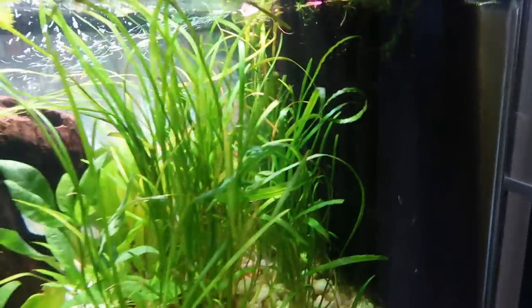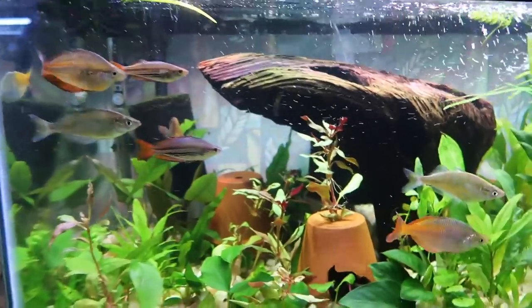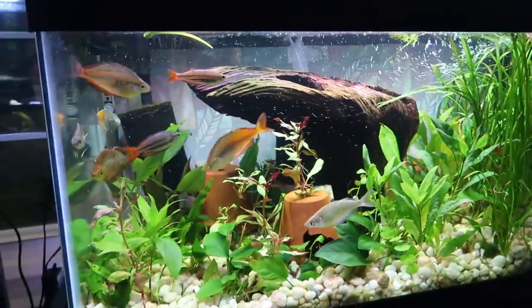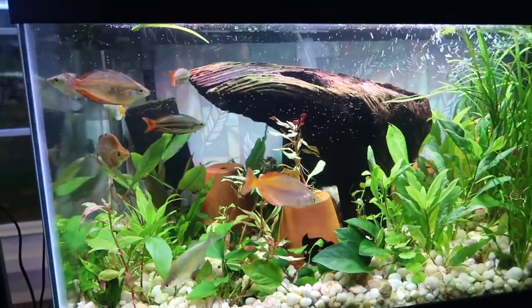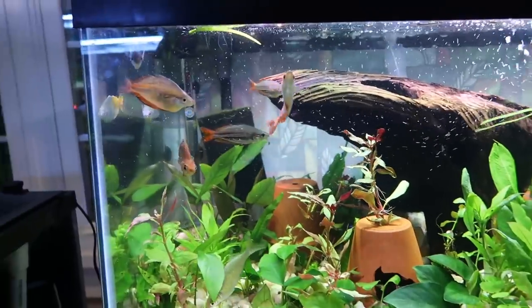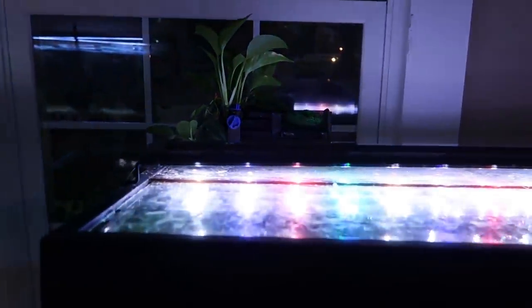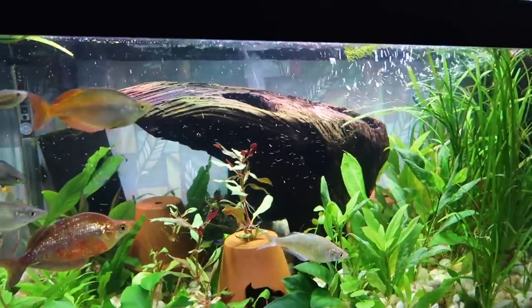Looking at the back, you can see the flow is really good. The sponge filter in the back is just there to keep extra biological media and cycle volume. The hang-on-back is there specifically because it houses a UV sterilizer — a great place for that. And of course there's some pothos growing in the fish room.